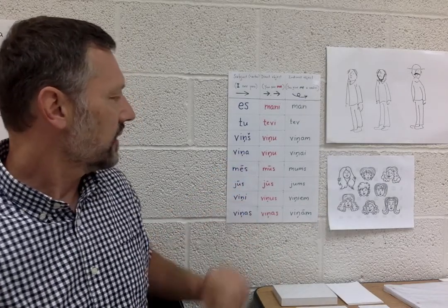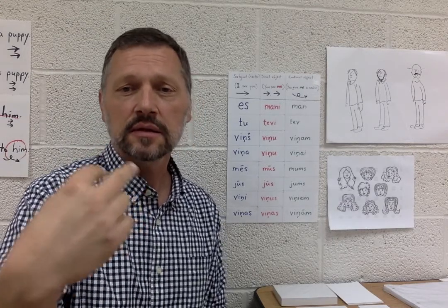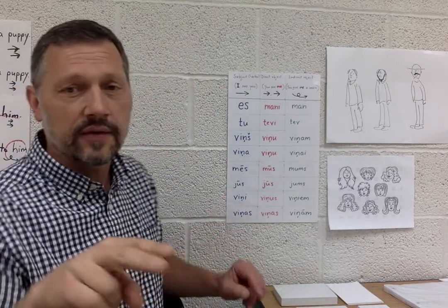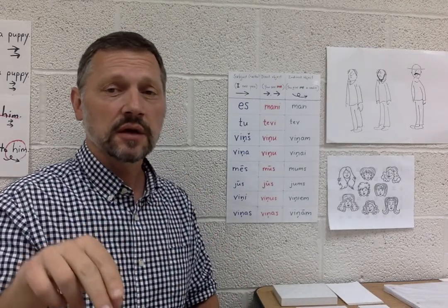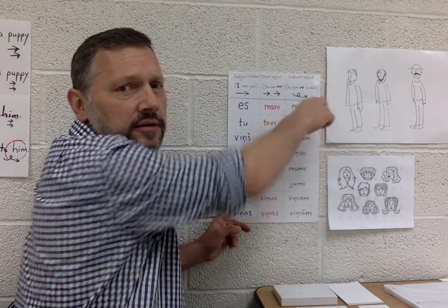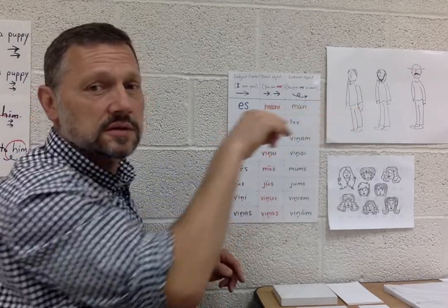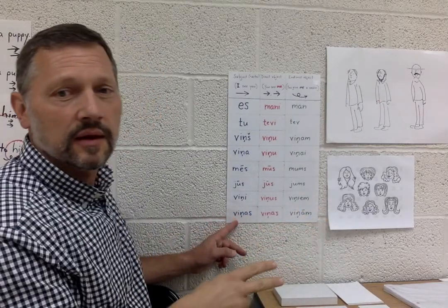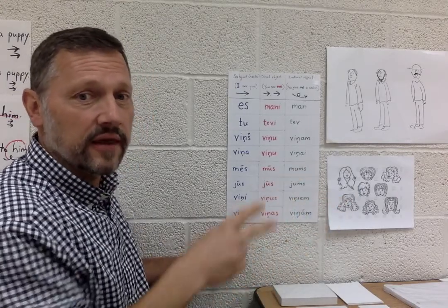Now we have our plurals. Two fingers then. 'Mēs, mūs, mums' — give us something. And then you guys: 'jūs, jūs' — doesn't change — 'jums' for you. Then they, masculine — there they are: 'viņi, viņus, viņam' for them. And finally, they, feminine, plural: 'viņas, viņas, viņas, viņām' for them.